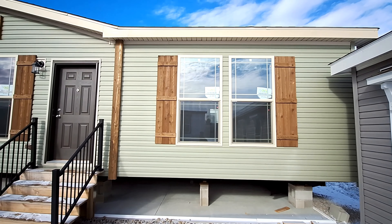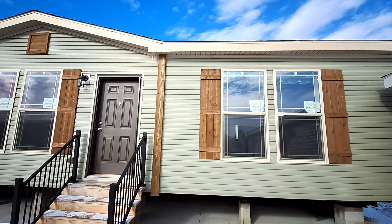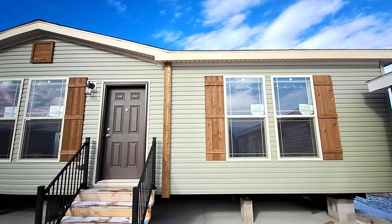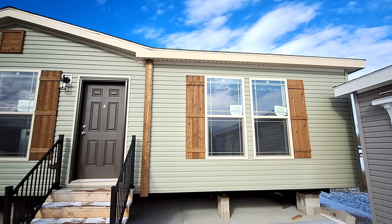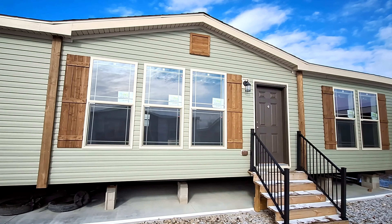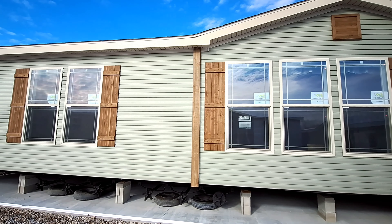Hello and welcome. I have the Zoomera for you, built by Deer Valley Homes. We are at Grandin Homes here in Salisbury, Indiana. This is going to be a 1920 square foot home, three bedrooms, two bathrooms.